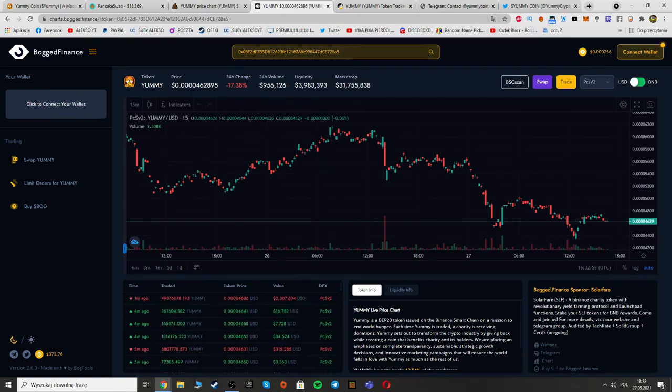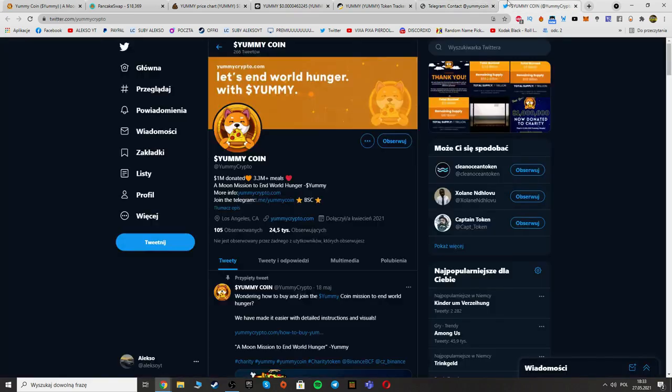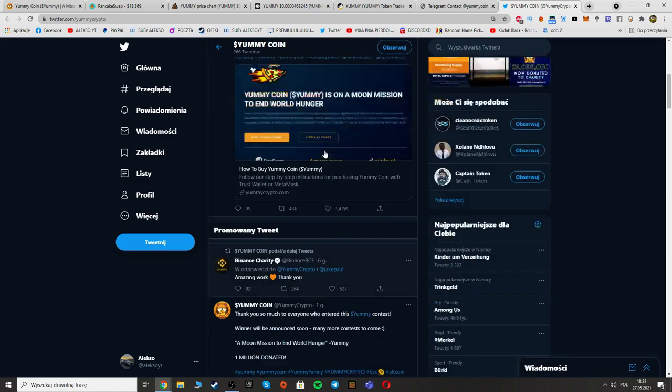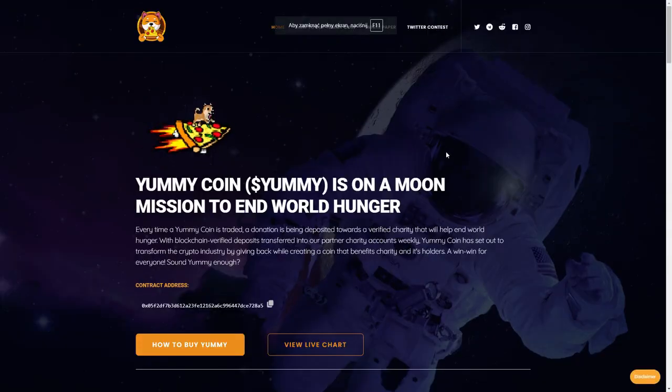About the Telegram group — there are over 23,000 members, so I recommend you check it out. There you can talk with holders of Yummy and the admins if you have questions. I also recommend following them on Twitter. This was my video about Yummy Coin — I hope you will invest in this project. It's a really amazing project, I really like it. Thank you for watching, I'm Charlie Gibona — have a nice day, bye!